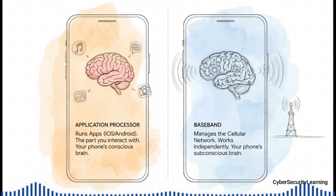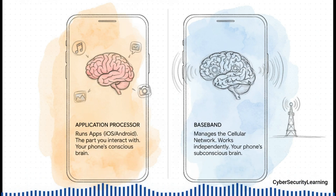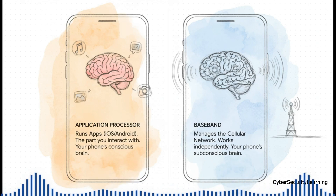There are two separate worlds inside your phone. On one side, you have the application processor — that's the main brain running iOS or Android. It's the part you touch, the part that runs all your apps. It's your phone's conscious mind. And then on the other side, you've got the baseband. It works totally on its own, managing the network connection like a deep subconscious brain. Always on, always working, and playing by its own set of rules.